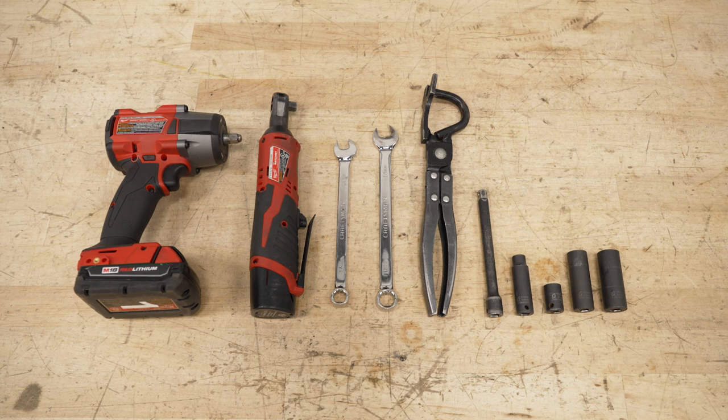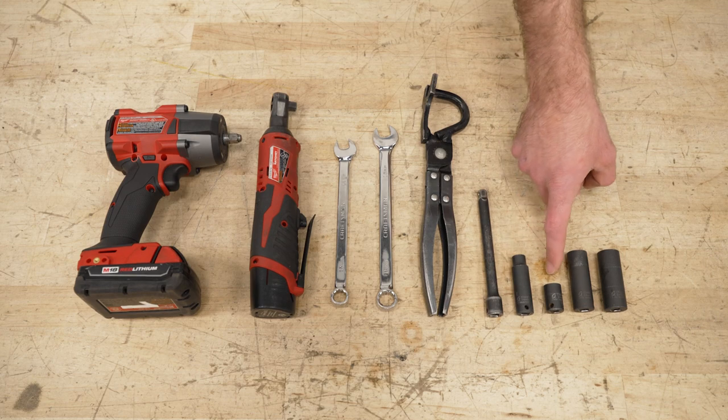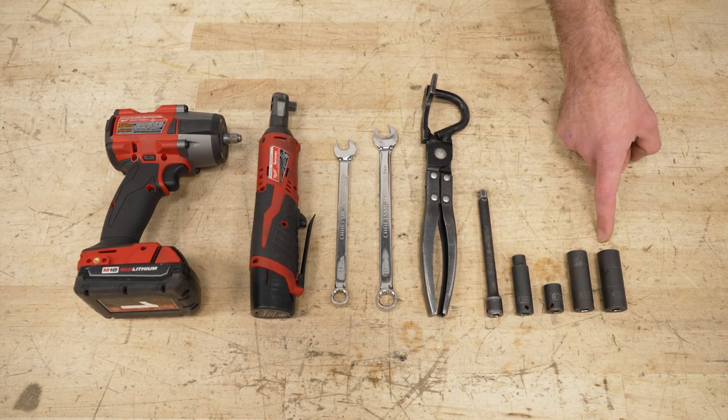Tools required for this install include an impact gun, a ratchet, 13 and 15 millimeter wrenches, an exhaust hanger remover, an extension, and 10, 13, 15, and 17 millimeter sockets.